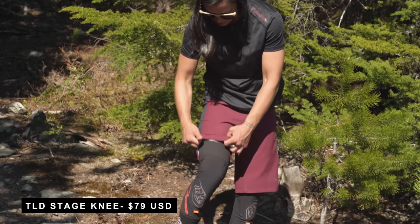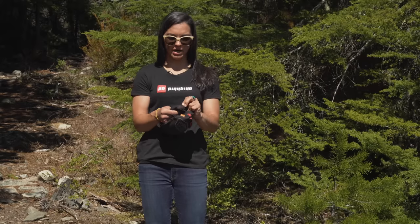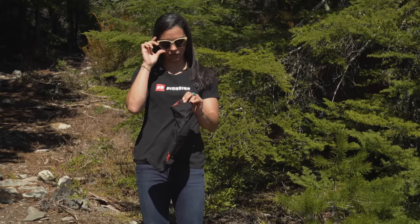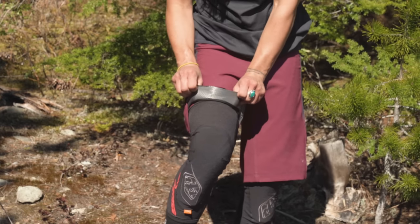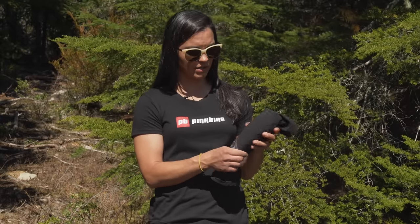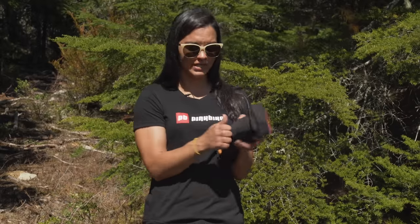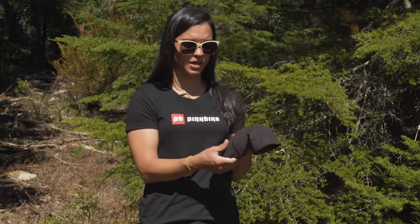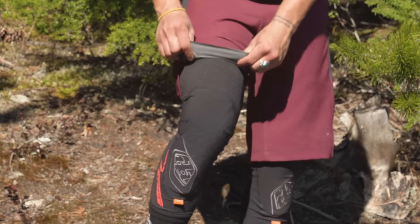Here we have the new Troili Design Stage knee pad. While there's no silicone at the bottom of the pad, you do get a good bit at the top, and it looks to be a bit of a longer cut. The Stage knee pad is designed for that mid-level protection. You get the D3O pliable material — it should feel pretty comfortable when you're pedaling, but if you do get into a crash, it hardens up. You don't get the side protection you might see on a downhill knee pad, but that's not really what they were going for here.